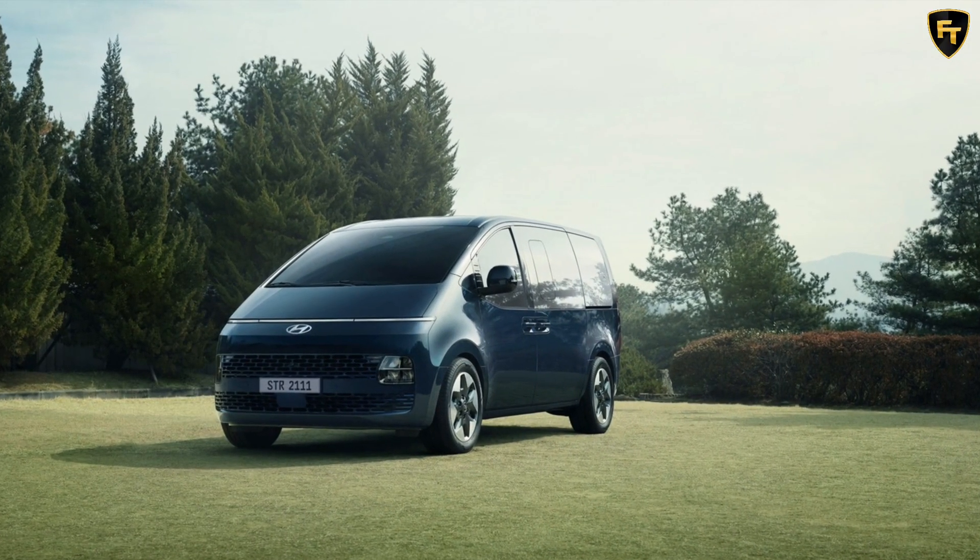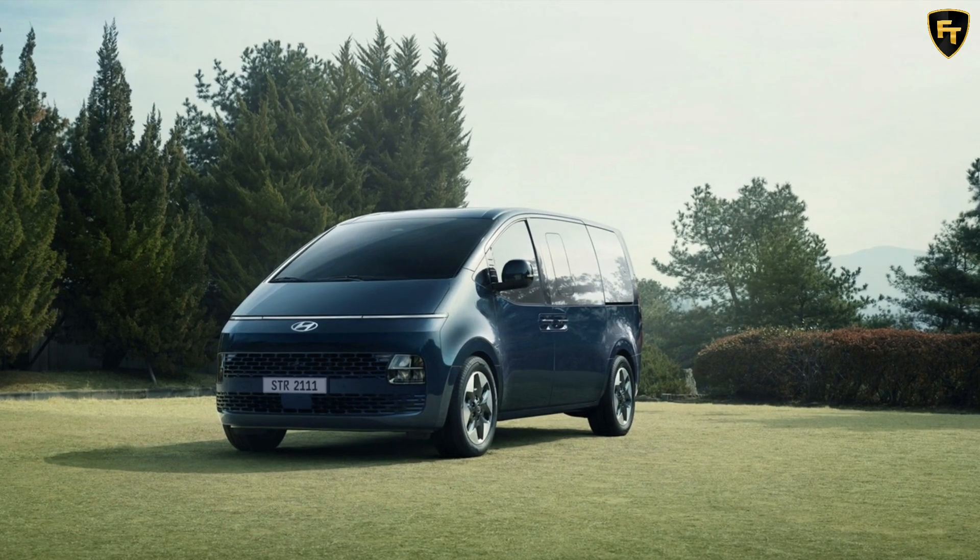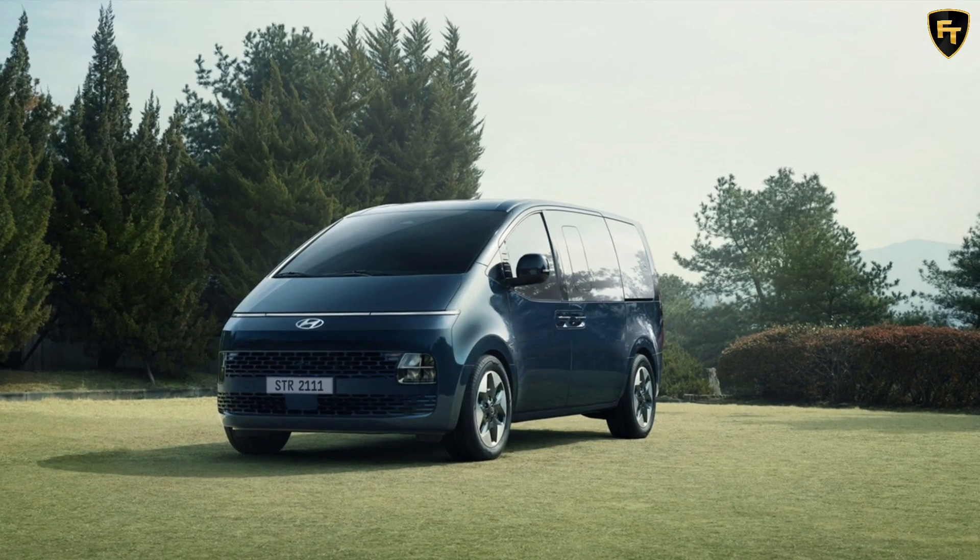Aussie buyers can order the Starea in Abyss Black, Moonlight Blue, Gaia Brown Mica, Graphite Gray, and Oliven Gray Metallic.